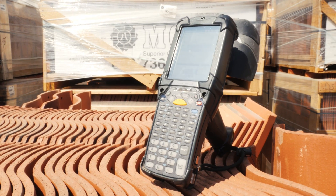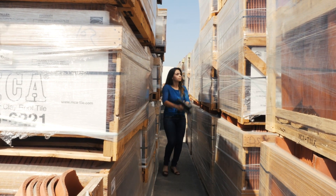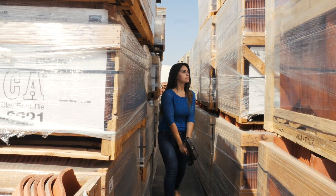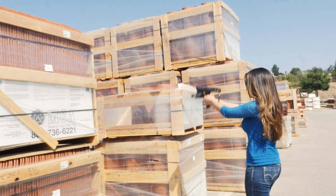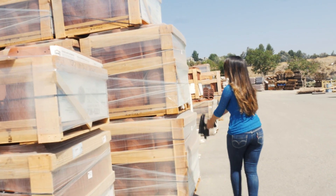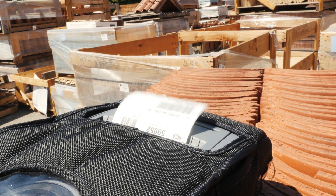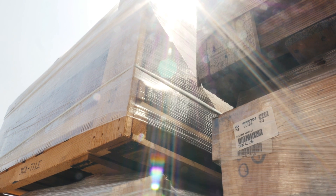PTS chose the Zebra MC9190Z RFID Reader, which is designed for medium- to long-range RFID applications. The rugged MC9190 provided a cost-effective, easy-to-use solution. Zebra's passive RFID printer gave MCA Tile the ability to print and encode smart labels on demand.